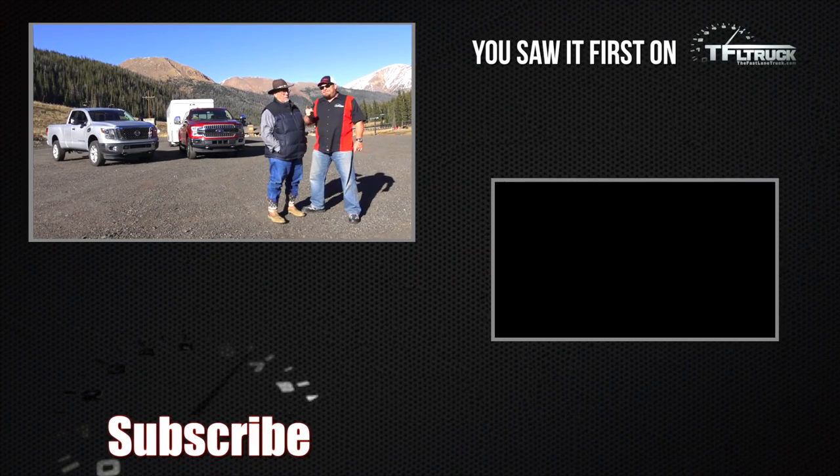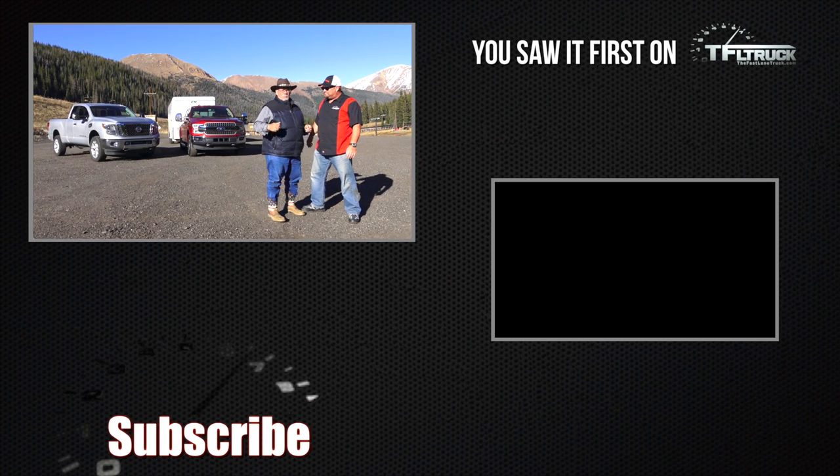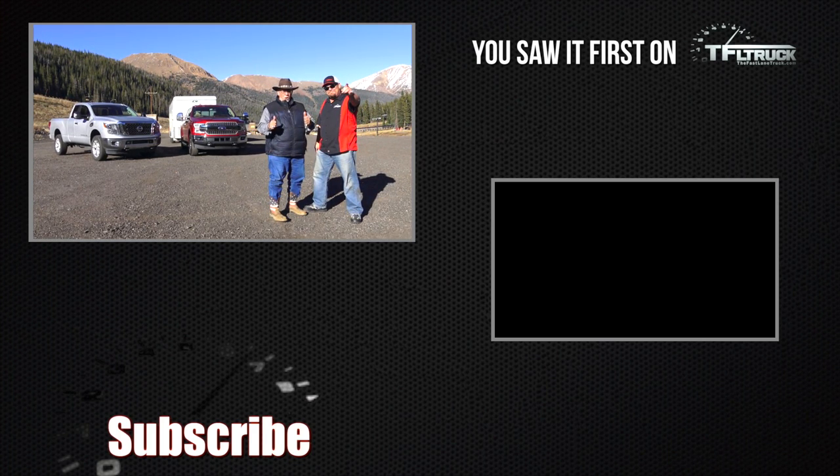Stay tuned — in the near future we're going to be doing this type of stuff again and again. For the Fast Lane Truck, this is Nathan Adlin and Kent with MrTruck.com. Stay tuned for more surprises.